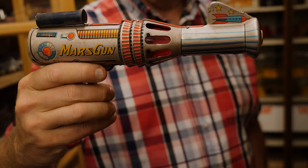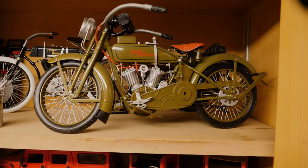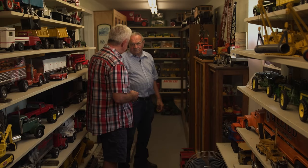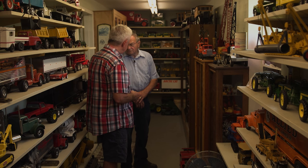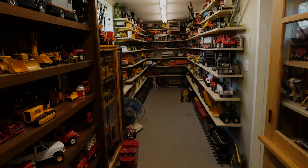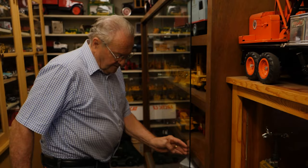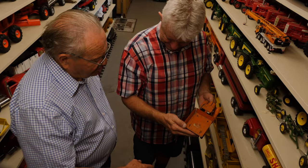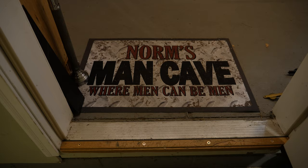What is the future of your collection, Norm? As collectors age, the question is often asked. If family isn't interested, maybe a local museum will be an option. Most collectors I've met are not interested in selling, but they all hope that years from now, someone will appreciate the passion they had.